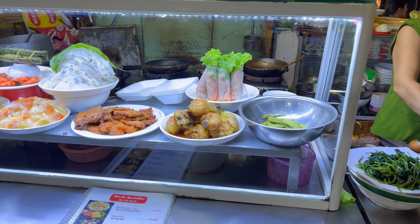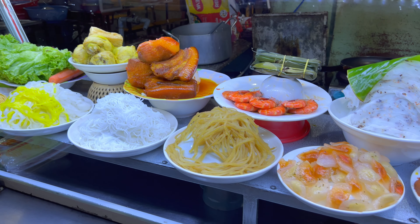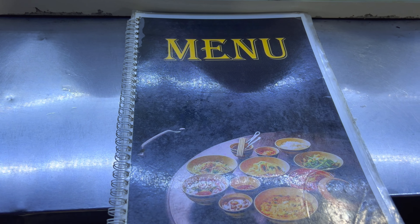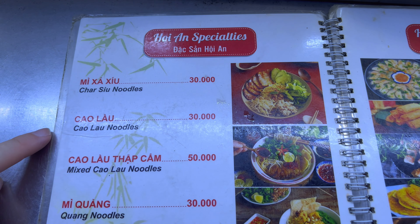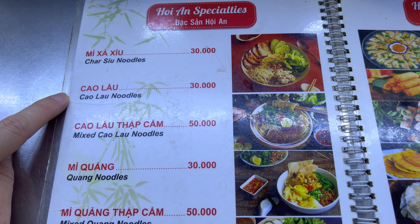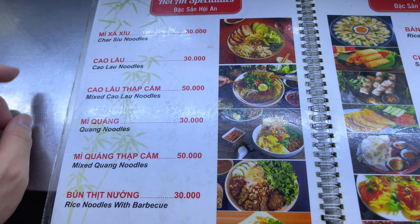Yes, I will get a Cao Lau. This is a Cao Lau right here — Cao Lau Hoi An specialty, 30,000 dong, about a dollar and 40 cents.